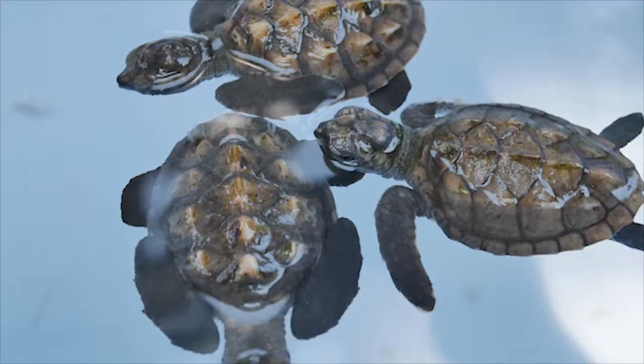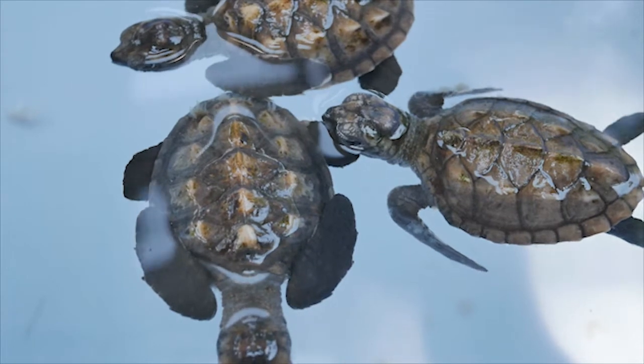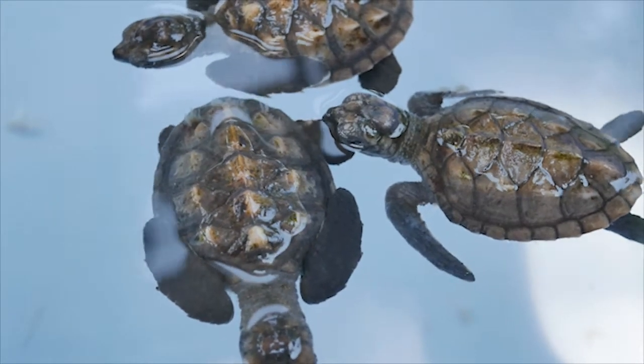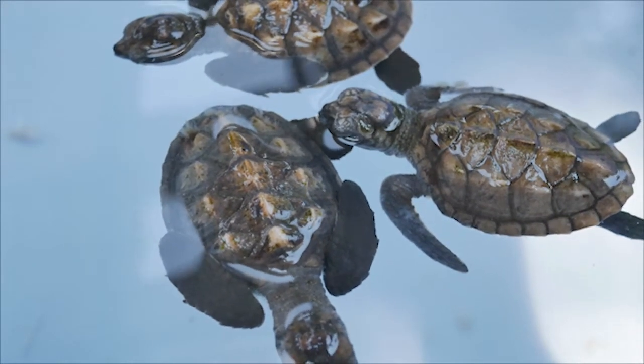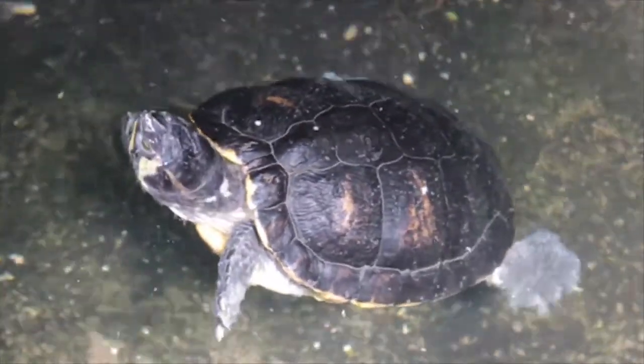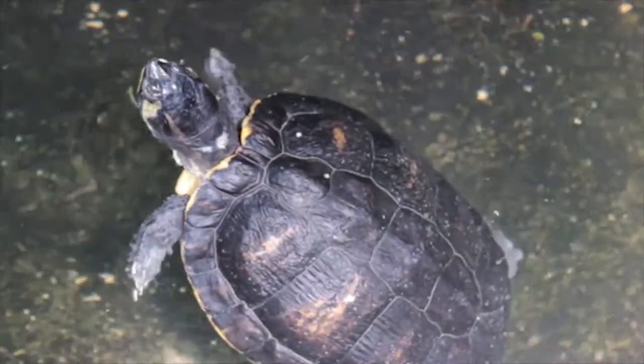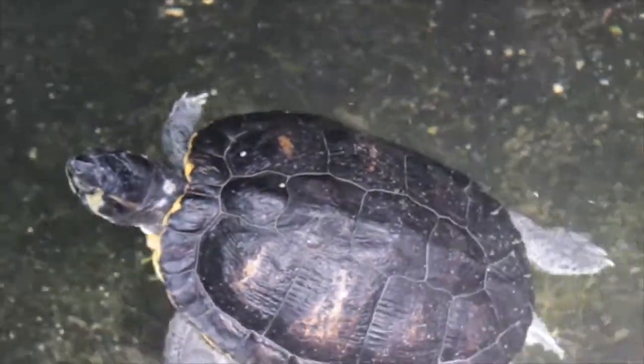It happens mostly with new turtles, because for the first few days the turtle feels uncomfortable in the new tank. Think of it from your perspective — suddenly it is being transferred from one place to a completely new place, a new environment. You are unknown, potentially a predator to him. So it is pretty normal to get afraid and hide under a rock or something.